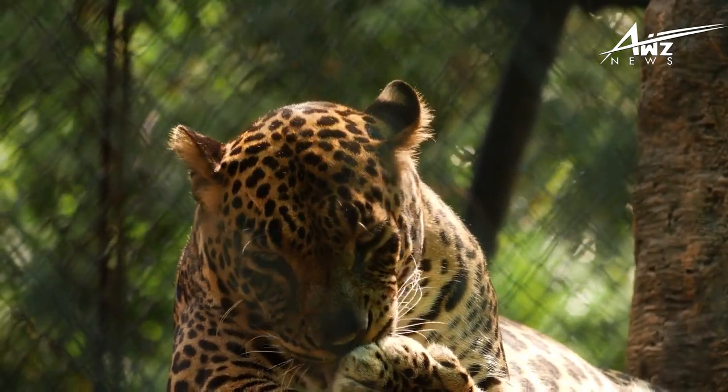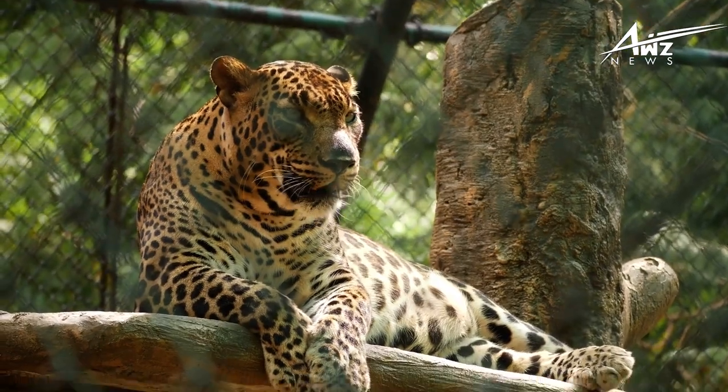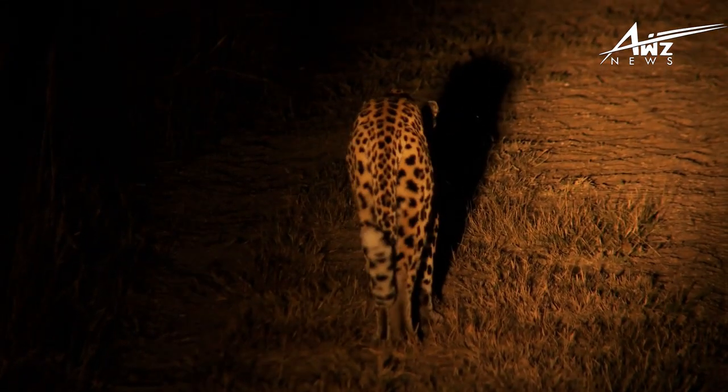The leopard is one of five extant species in the genus Panthera, which is a member of the Felidae cat family. It is found throughout Sub-Saharan Africa, Western and Central Asia, Southern Russia, and the Indian subcontinent to Southeast and East Asia.